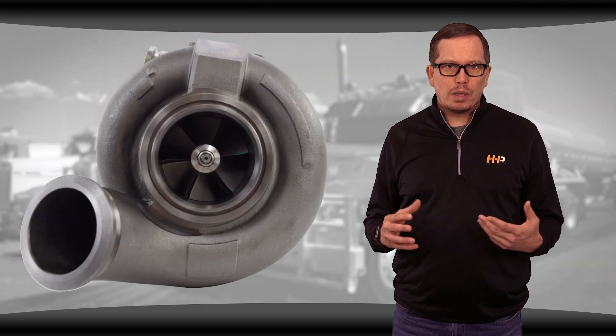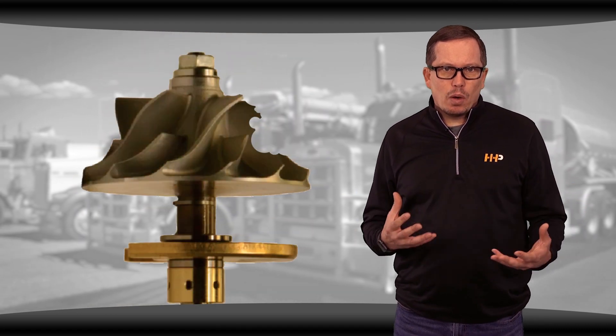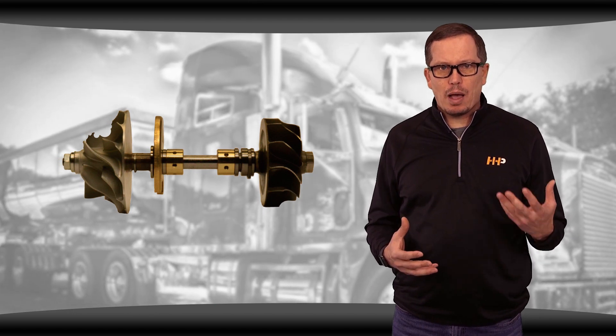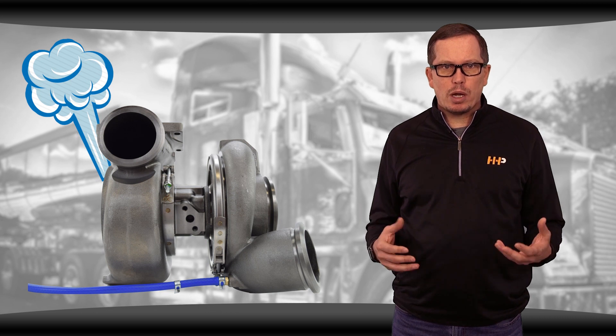Some reported issues include housings on high pressure turbos, failed bearings, carbon debris, engine knocking noise, or damaged fins. A loose shaft can make turbo blades rub inside of the housing. An air leak in the turbocharger can result in loss of pressure.